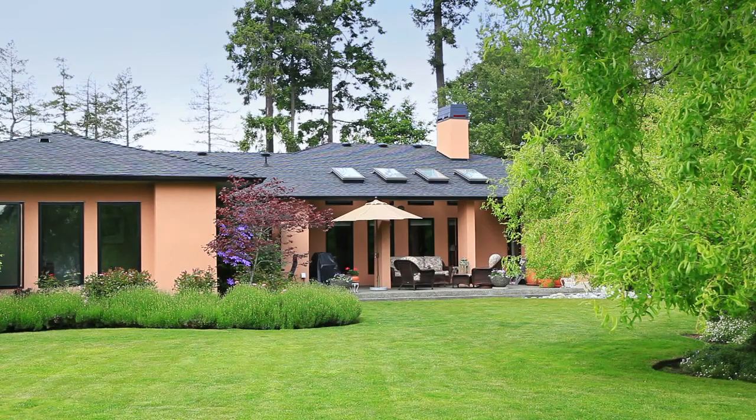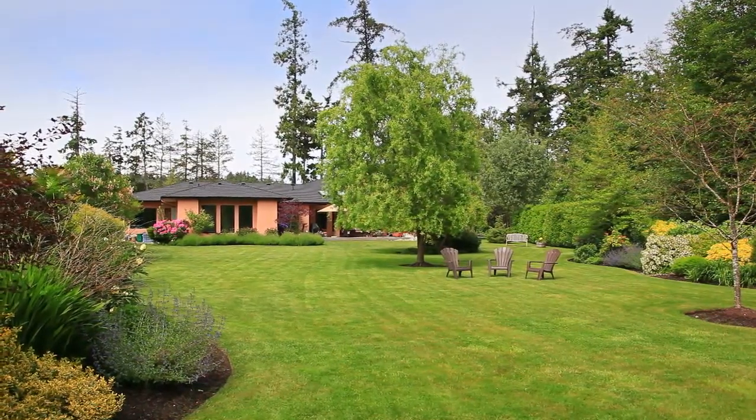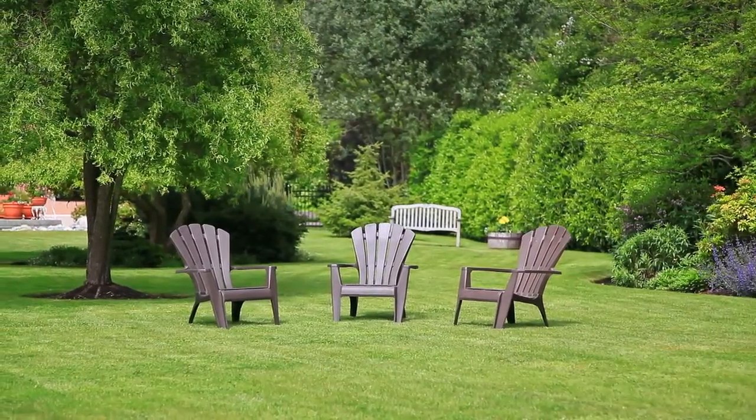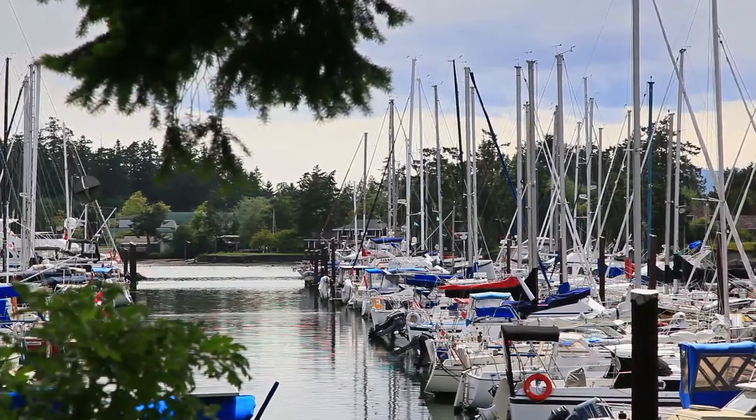Outside, a generously sized south-facing patio lets you fully appreciate the tranquil views and serene landscape. With moorage available, enjoy the privilege of being able to walk to your boat across your park-like property.